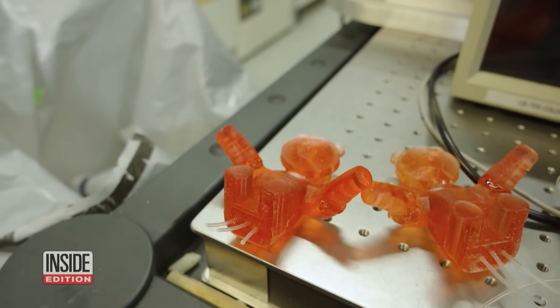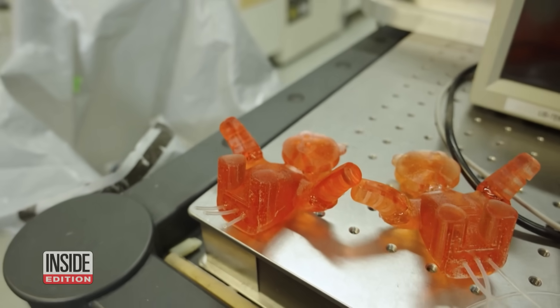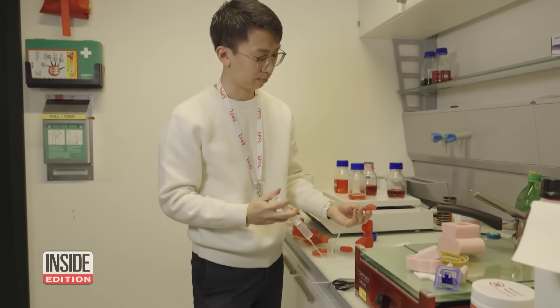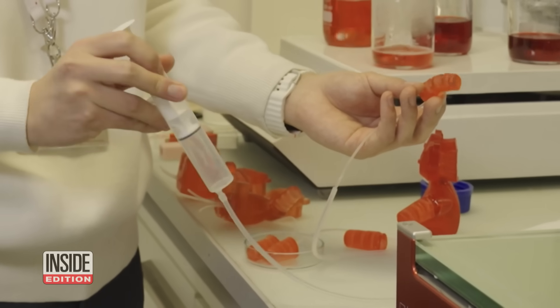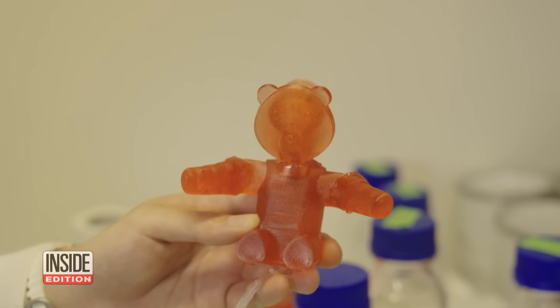Their bodies are made with special cuts and special thickness, so that when the corresponding arteries in the bears are inflated by the heart, the bear will tend to move in the desired direction. For example, the necks will move up and down, and the arms will move so that the two bears hug each other.